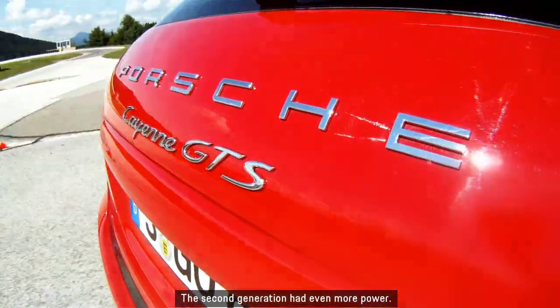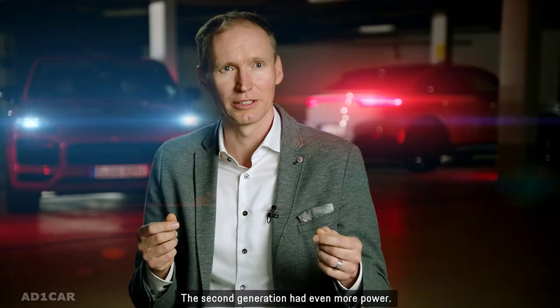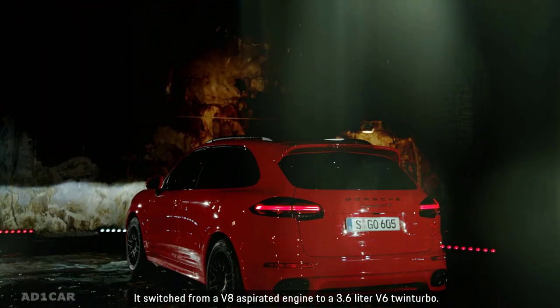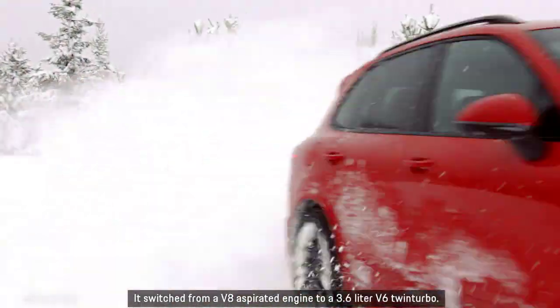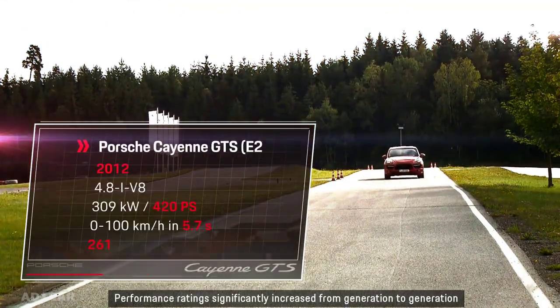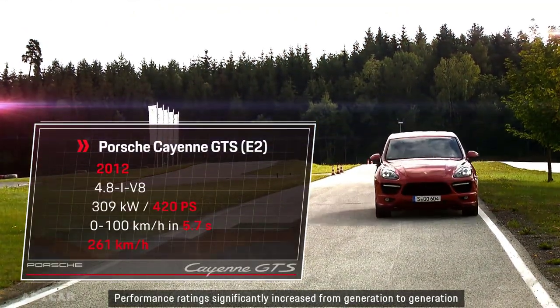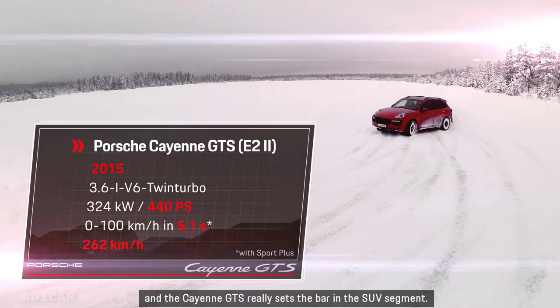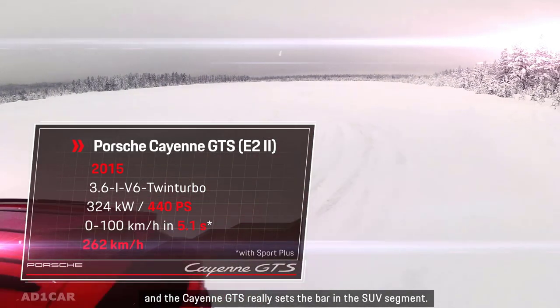The second generation had even more power. It switched from a V8 aspirated engine to a 3.6-liter V6 twin-turbo. Performance ratings significantly increased from generation to generation, and the Cayenne GTS really sets the bar in the SUV segment.